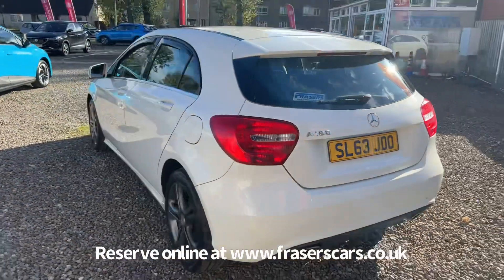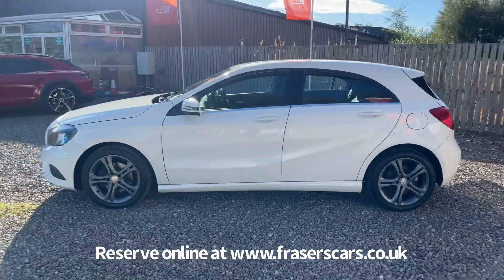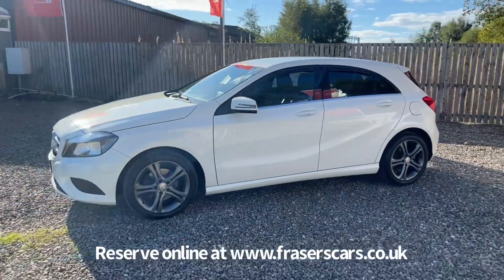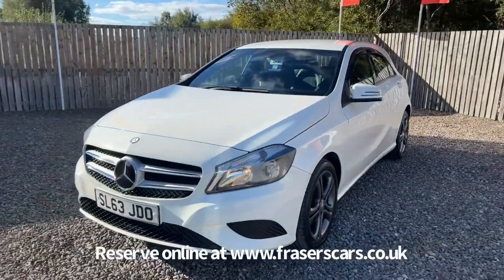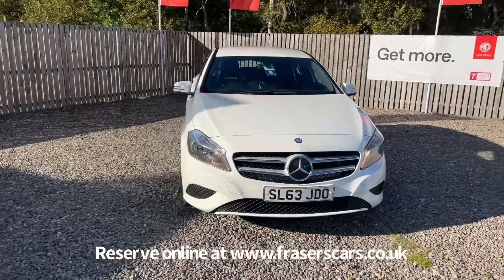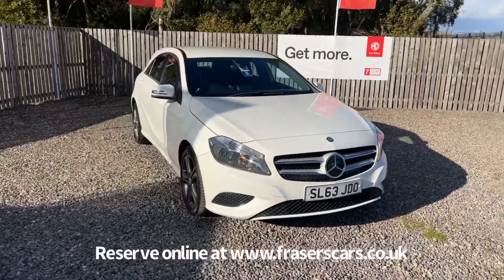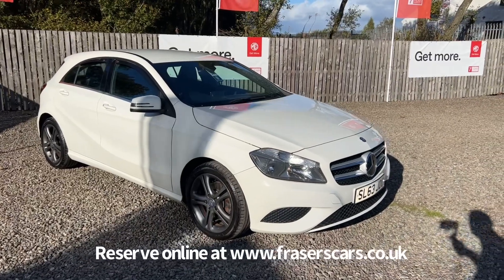This car is available to view at Fraser's of Falkirk. You can find us at Glasgow Road in Camelon, Falkirk. The postcode is FK1 4JQ. You can also view the car online at www.fraserscars.co.uk, where you can reserve the car online, get finance quotations and also apply for finance online. If you'd like to give the sales team a call, they're available on 01324 632 3333.